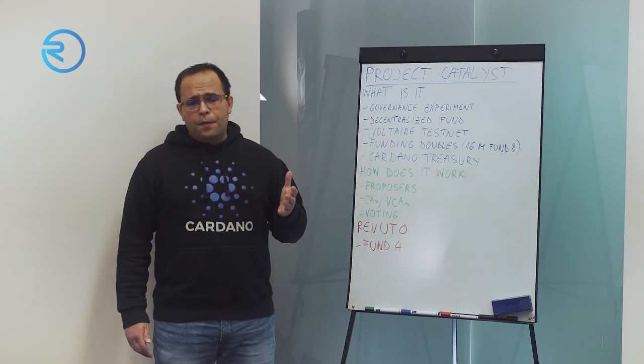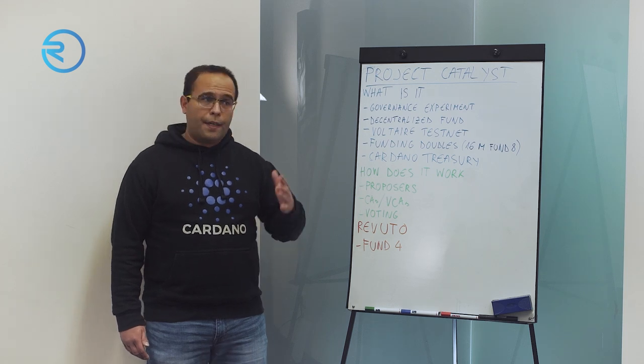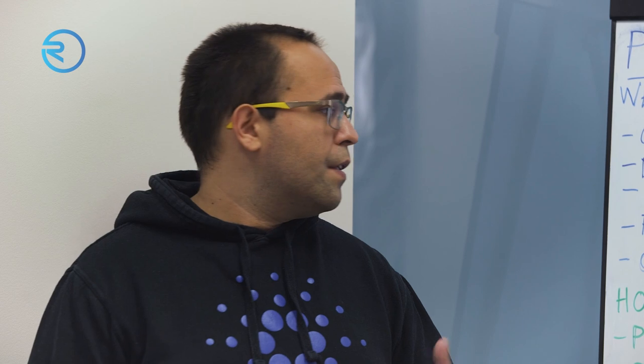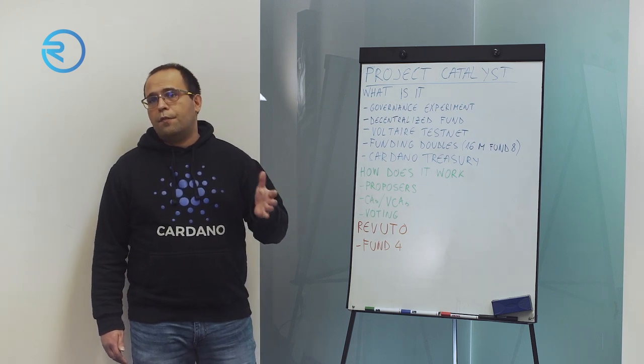The amount of funds started at $250,000 back in Fund 2, which was the first fund with actual money being distributed. Right now we are at Fund 8, which is currently ongoing, with $16 million to be distributed. Since then, the funds double each funding round.